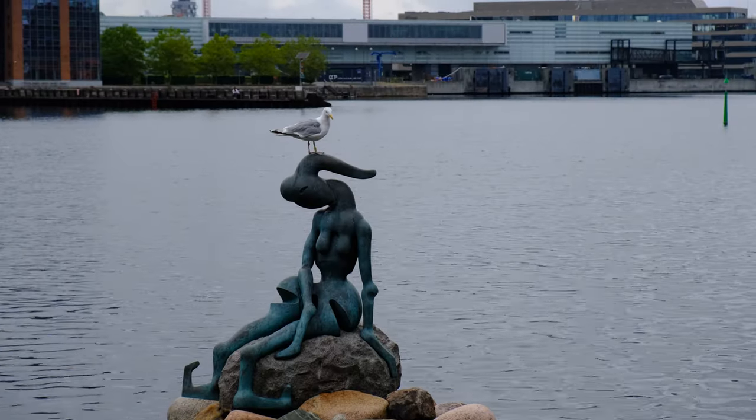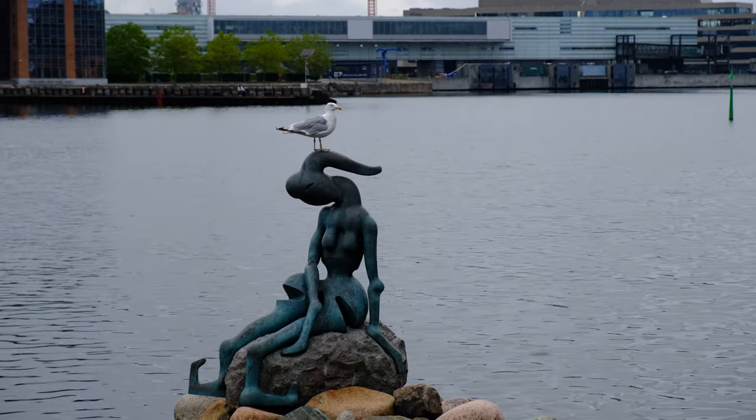This is stop number twelve and also our final stop — the genetically modified Little Mermaid. It's much less crowded, which is pretty nice, but it's surrounded by some pretty scary statues, which is a little sad. The original Little Mermaid statue is the classic version, and this one is the city's version of a modernized Little Mermaid.